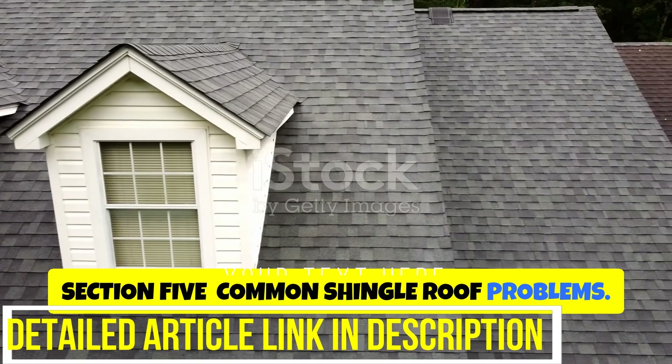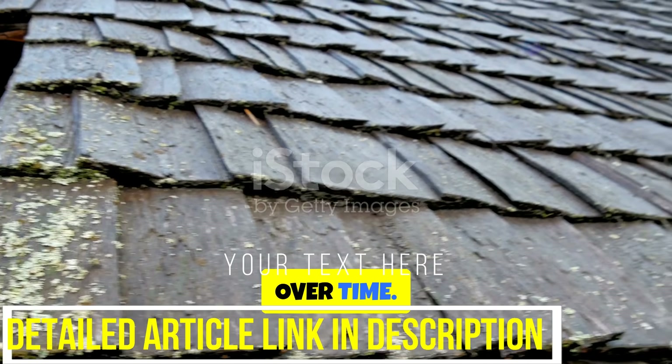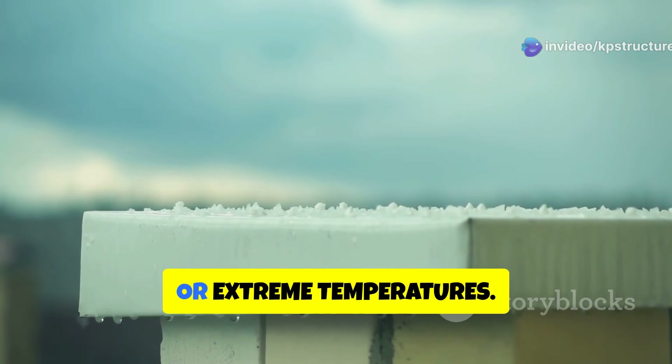While durable, shingle roofs can experience problems over time. Shingle damage, such as curling, cracking, or blistering shingles, are signs of age or damage from wind, hail, or extreme temperatures.